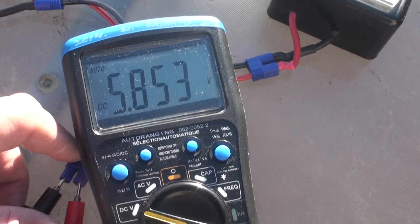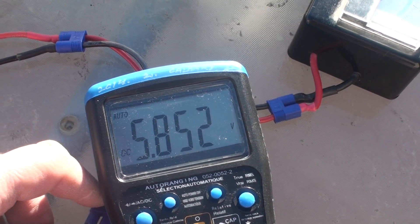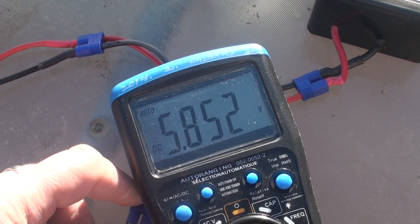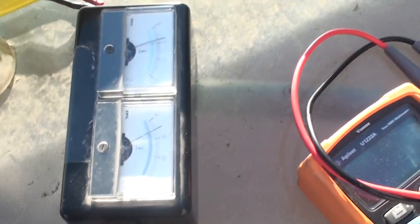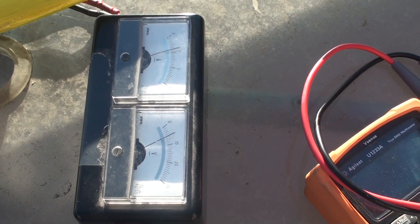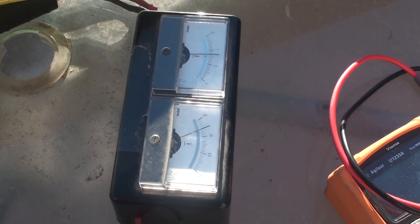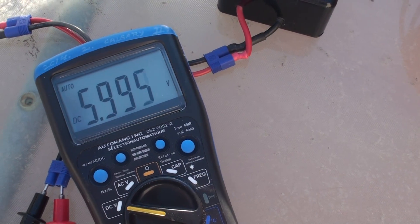The voltage is going down — that means the battery is charged, so it's resisting. The resistance of the battery is going up, and then it's automatically controlling the input power. Going up again — okay, now the voltage goes back up to 6 volts.